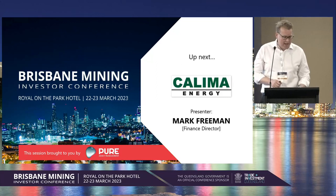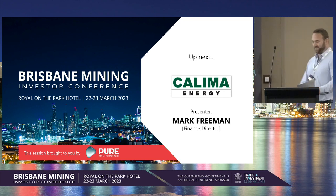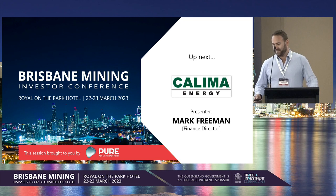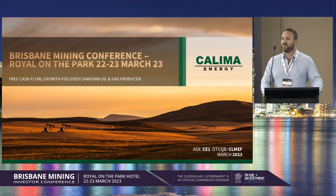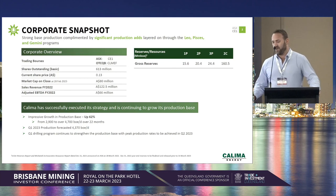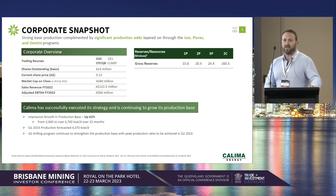Kolema Energy, presented by Mark Freeman. I really appreciate you all taking some time to have a listen. We're an oil and gas story coming out of Canada. We're listed both on the ASX as well as on the OTC market. Our market cap is sitting at around about $70 million, and we have around about 600 million shares on issue. Our production last year generated revenue of $122 million Aussie.